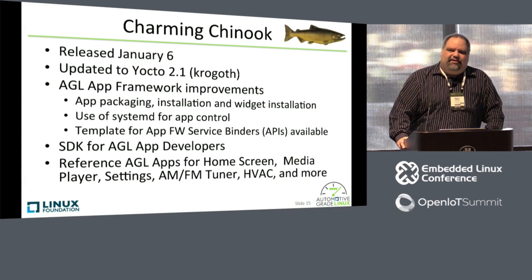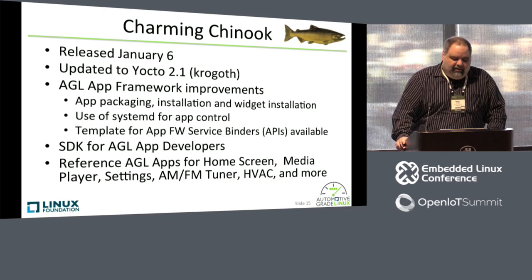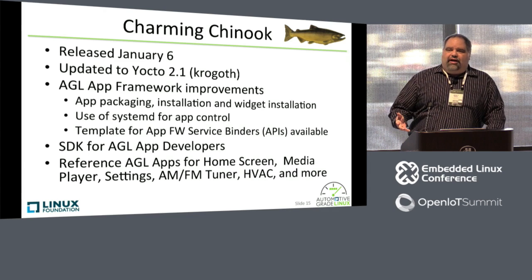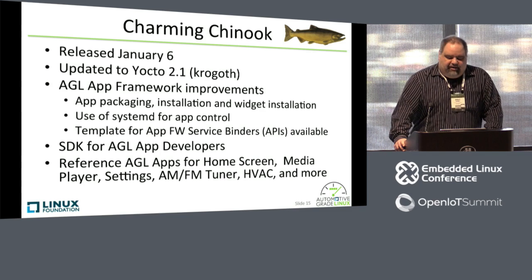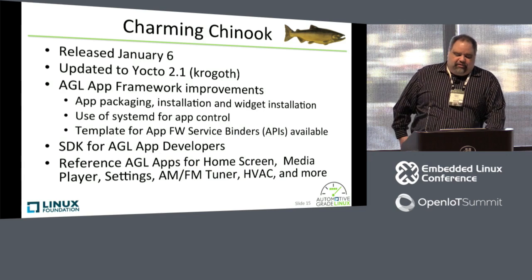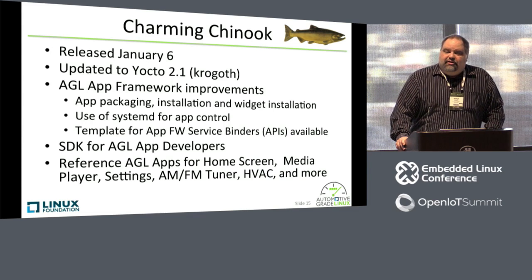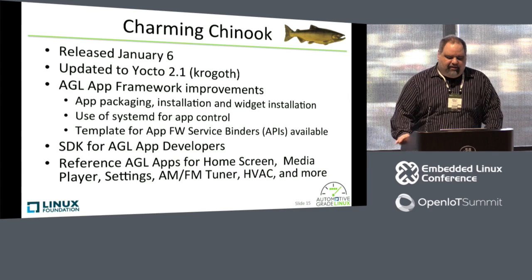Having a specification is great, but in order to test the APIs and test the implementation, you really need people using it — you'll uncover bugs and you'll make it better. Stefan Desno from our app framework development team stated that we want everybody to use it so we can have more bugs. We completed our application packaging, installation, and widget installation. We converted over to using systemd for app control. We now have a template for what we call application framework service binders that people can use to create service APIs. We now have an SDK for app developers, and we created a bunch of reference applications including the home screen, media player, settings, AM/FM tuner, HVAC, and a few others. If you stopped by last night and you saw some of those applications running, those were all the reference applications we developed for Charming Chinook and CES 2017.